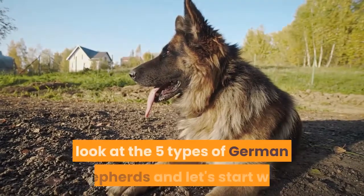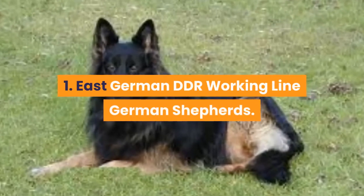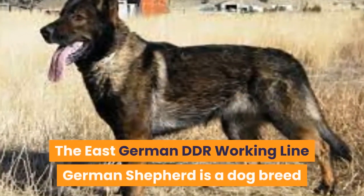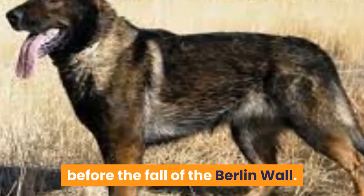In this video we'll be taking a look at the 5 types of German Shepherds. First: the East German DDR Working Line German Shepherd, a dog breed that originated in what used to be East Germany before the fall of the Berlin Wall.